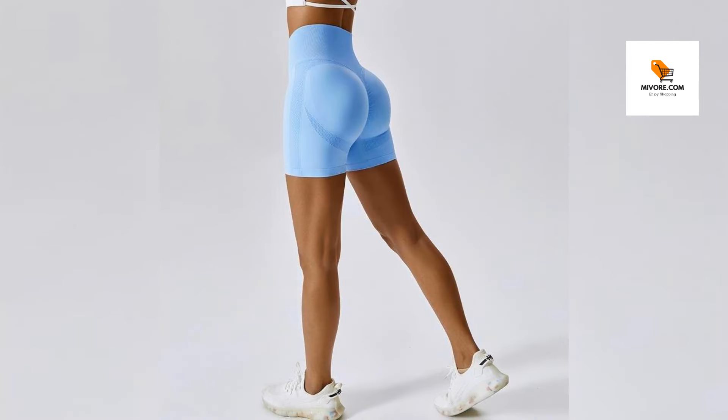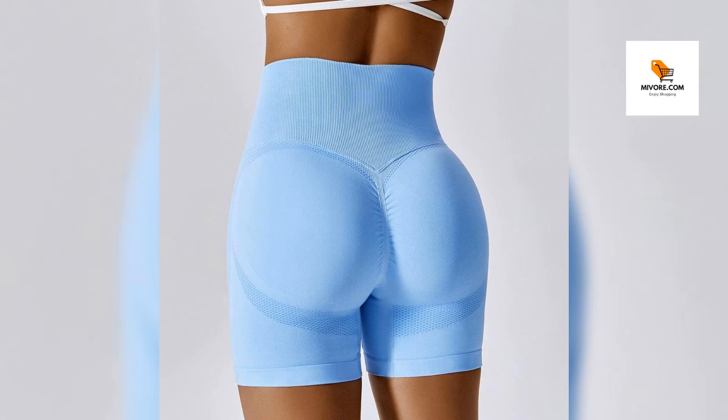Upgrade your workout wardrobe. Whether you're hitting the gym, going for a jog, or enjoying a yoga session, these shorts are the perfect companion to help you perform at your best. With a blend of nylon and spandex, they offer the flexibility and support needed for all types of movements.